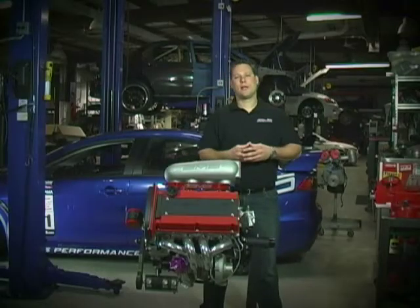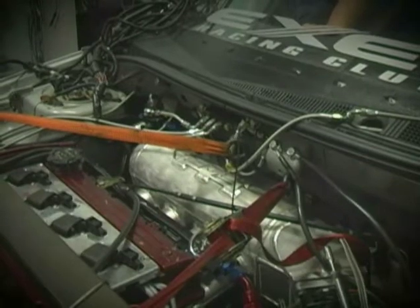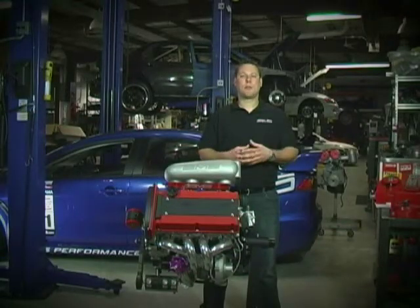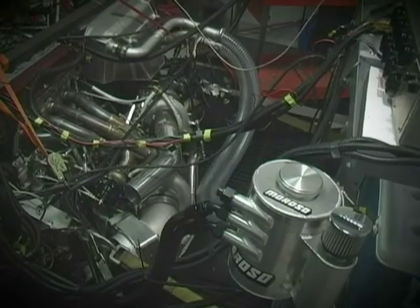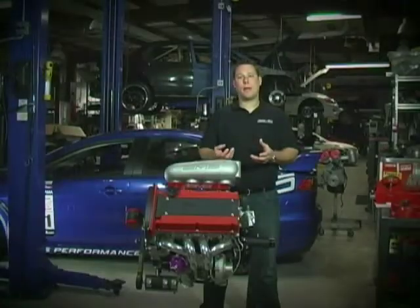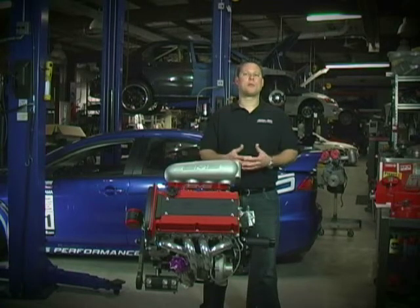Our team of talented fabricators made a header and also a large plenum intake manifold that featured bell horns for maximum efficiency. We've always wanted to do a dry sump oil system on a 4G63, so we took this opportunity to work with Moroso and develop a kit. A dry sump oil system has scavenging stages, meaning it pulls oil out of the pan, helps create a vacuum in the engine, promotes piston ring sealing, and increases horsepower.